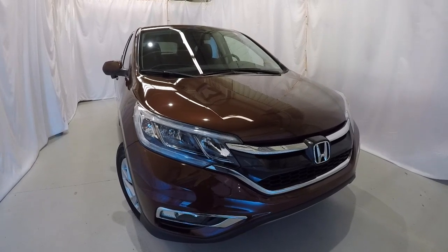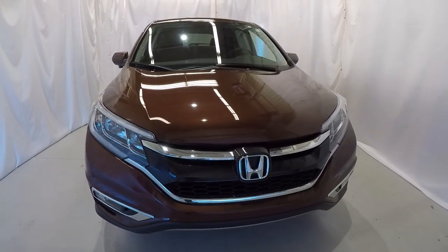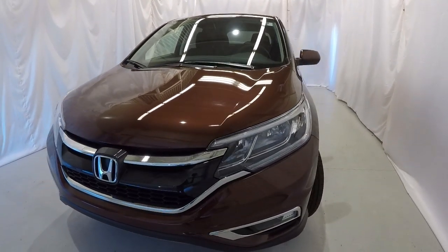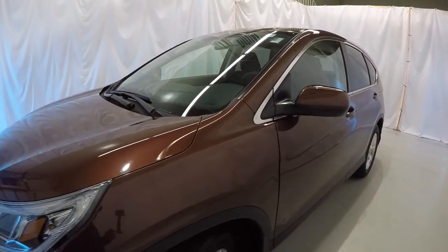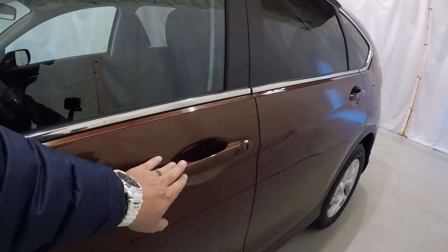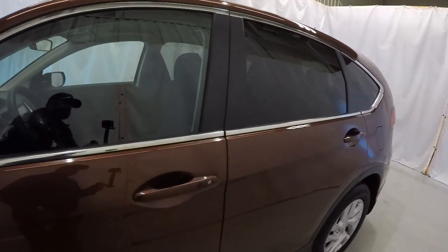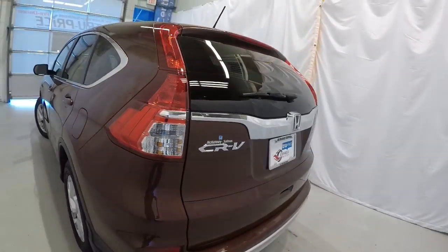Today we're looking at a certified pre-owned 2016 Honda CR-V EX in copper sunset pearl. It's got 20,000 miles on it, clean Carfax, one owner. We'll walk around the vehicle starting on the driver's side — nice chrome trim around the windows, lock/unlock button on the door handle, and it's equipped with a sunroof.